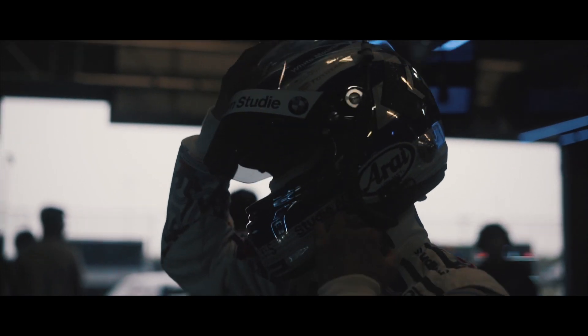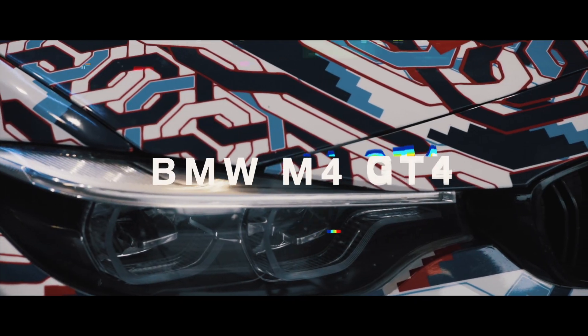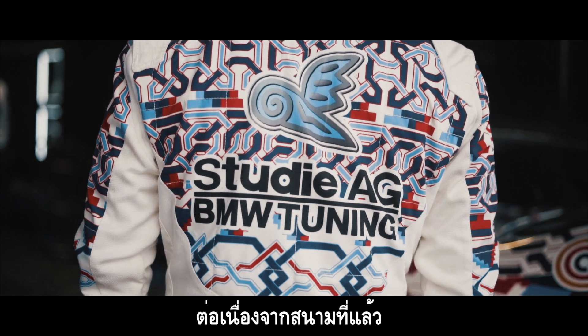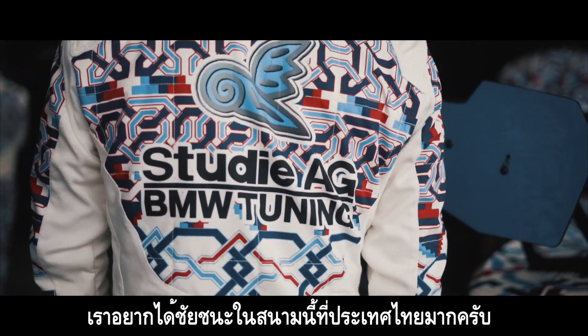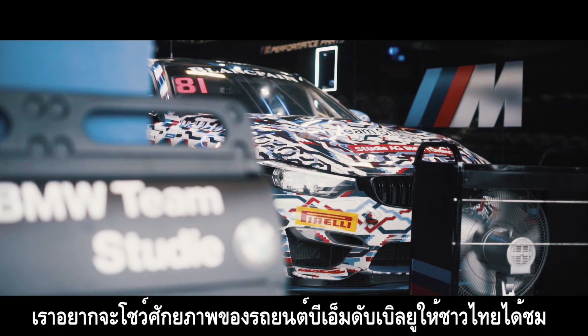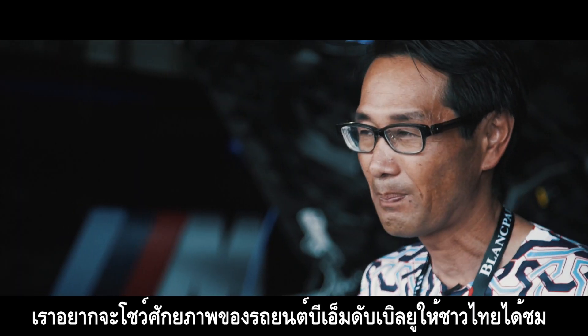If you're a fan of the BMW team, they need to be taking great chunks of time out of Craft Bamboo GT in the same place. Continuing from the last race, we really want to get a victory on this race track in Thailand. So really happy to show the BMW performance to the people in Thailand.